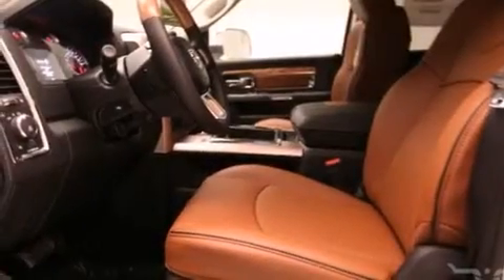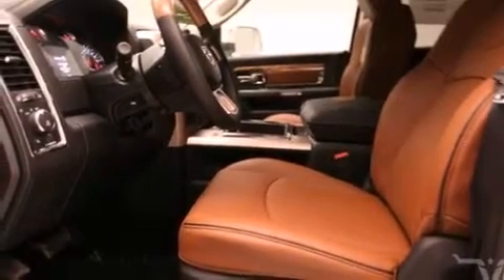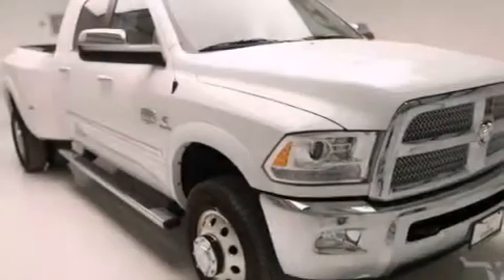Also included are front multi-stage airbags, rear seat childproof door locks, an auto dimming rearview mirror, and an auxiliary power outlet.